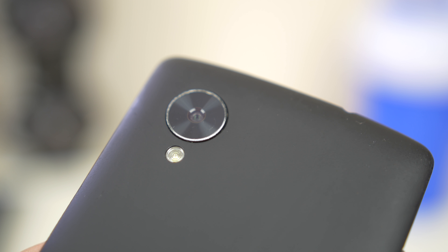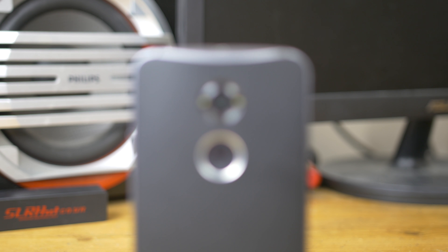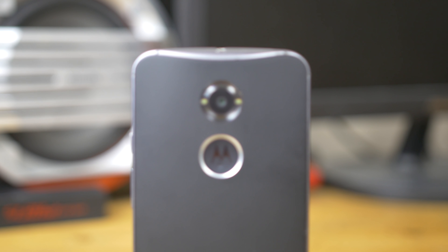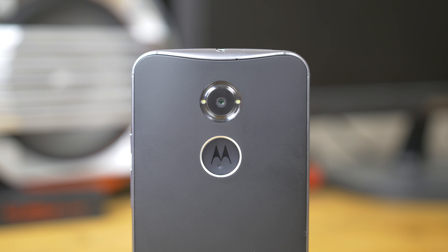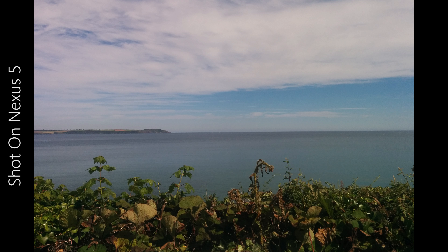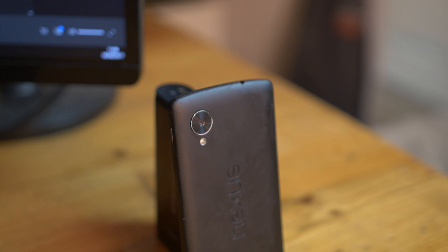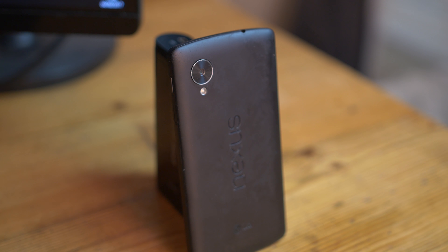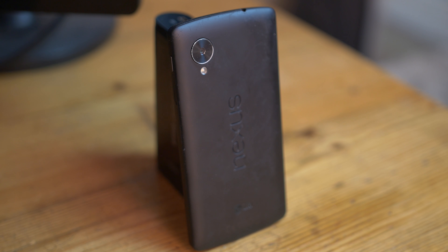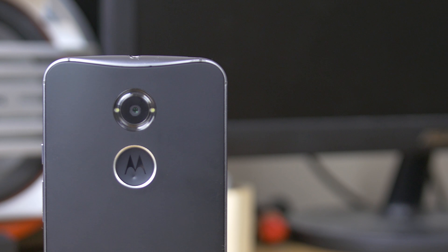As for the cameras, neither of these are amazing. We have an 8-megapixel shooter with f/2.4 glass on the Nexus and a 13-megapixel sensor with f/2.2 glass on the Moto X. Neither will give you photos as good as something like an S5 or a Z3 in the same price range. The Moto X is naturally sharper due to its higher resolution sensor, while the Nexus 5 does have OIS which the Moto X apparently lacks. For video, the Nexus 5 shoots 1080p at 30fps while the Moto X can shoot UHD at 30fps.